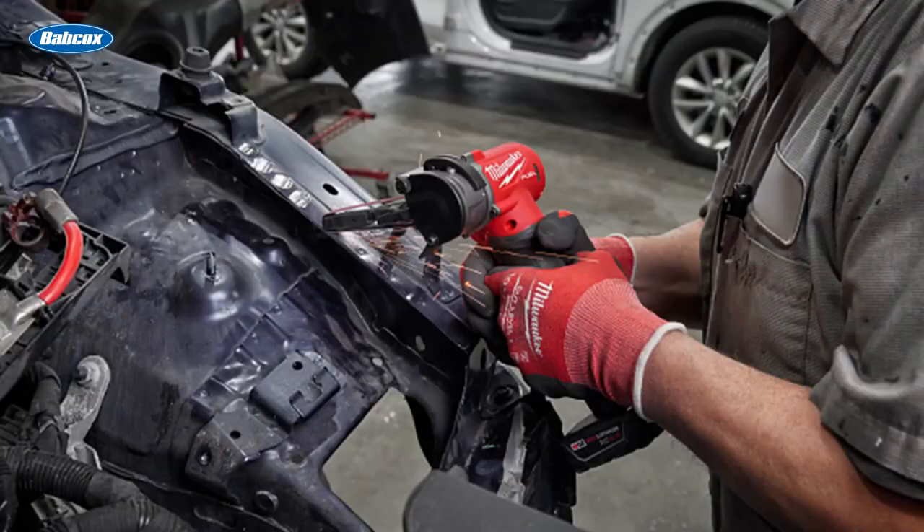Number 2 is Milwaukee introduces new M12 Fuel Band File. Milwaukee Tool introduced the new M12 Fuel Band File, which delivers fast spot removal, unmatched control, and greater mobility and access in application, delivering increased efficiency and accuracy on the job.